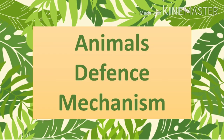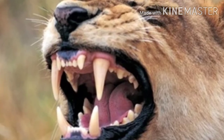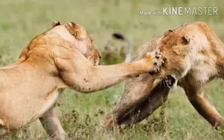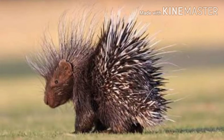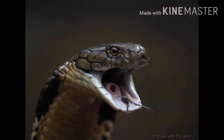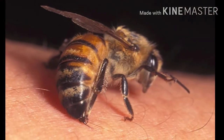We human beings, to protect ourselves, use defense mechanisms. In the similar way, the animals, in their animal kingdom, use different self-defense mechanisms. Animals, to protect themselves, use different ways such as horns, teeth, claws, beaks, hooves, spikes, spines, quills and also poison. In this video, let's know more about 14 such interesting self-defense mechanisms of animals.